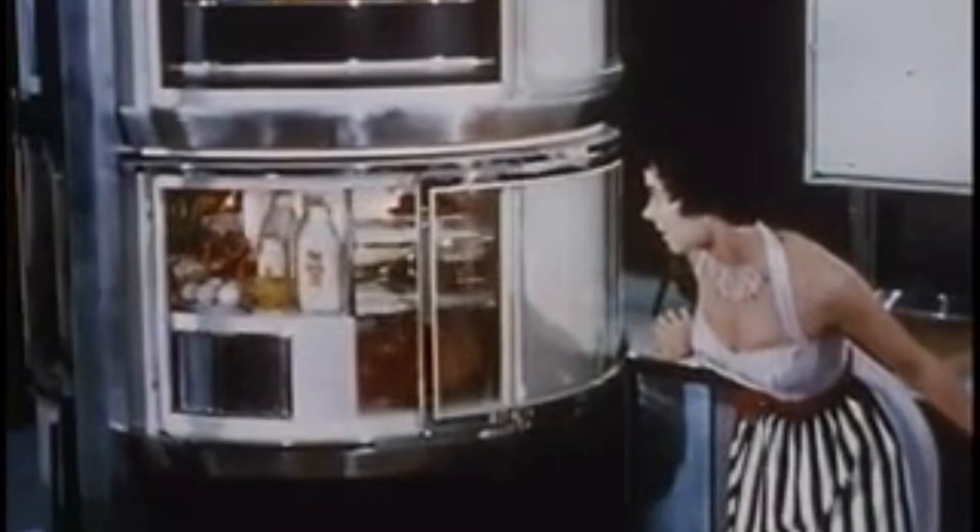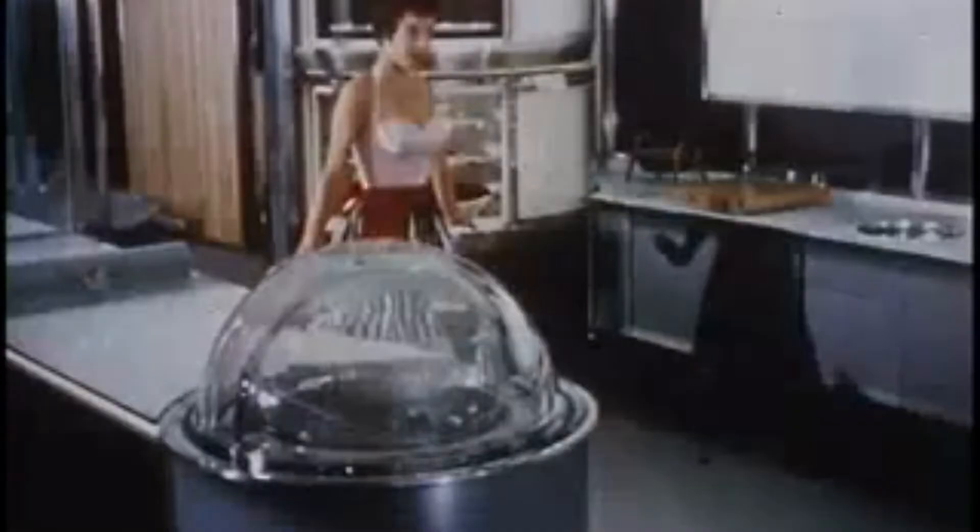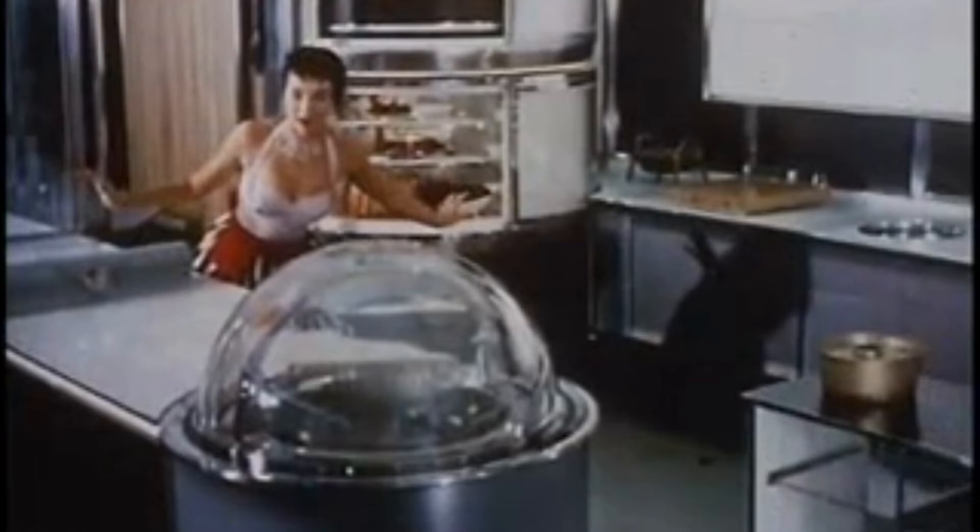No need for the bride to feel tragic. The rest is push-button magic. So whether you bake or broil or stew, the Frigidaire Kitchen does it all for you. Don't have to be chained to the stove all day. Just set the timer and you're on your way.